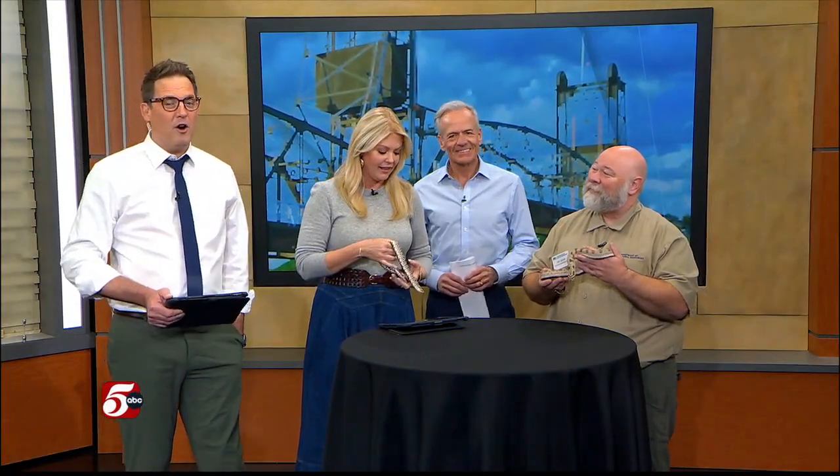Our friend Jeff LeClaire is an amphibian and reptile specialist with the DNR. It's always special when Jeff's on the show. How are you, Jeff? What do we have here?